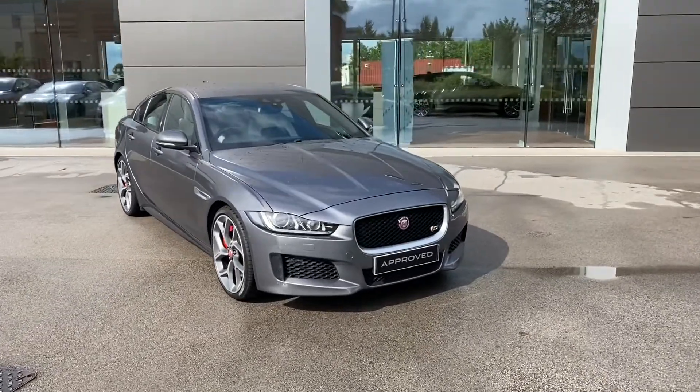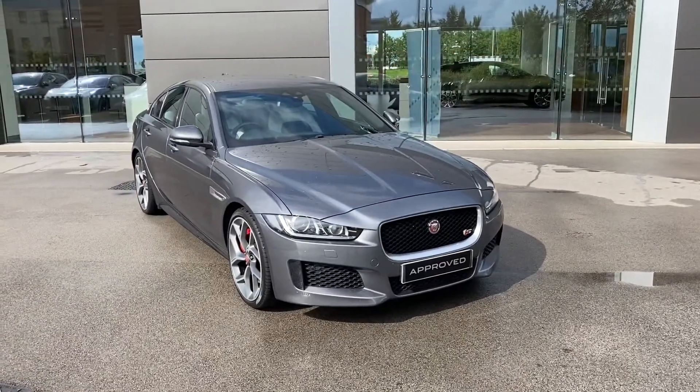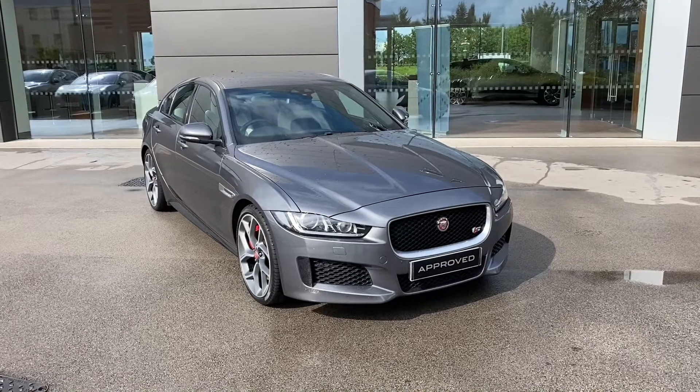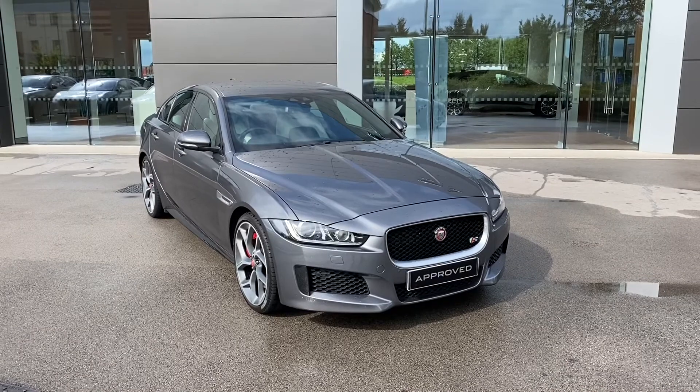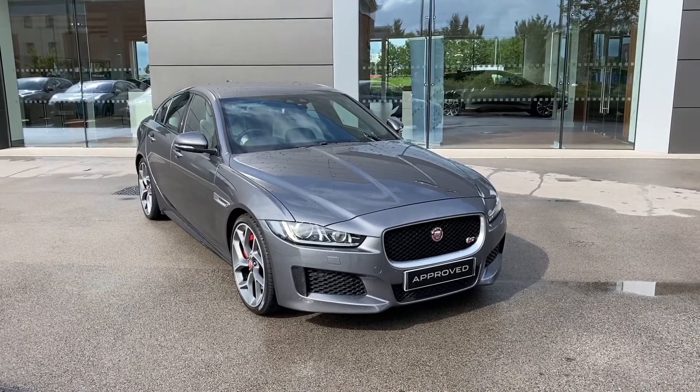If this phenomenal Jaguar XE S is something that you are interested in or would like further information about, then please do not hesitate to get in touch with a member of our sales team at Jaguar Crewe on 01270 445 200, and our sales team will be more than happy to help. Thank you for watching.